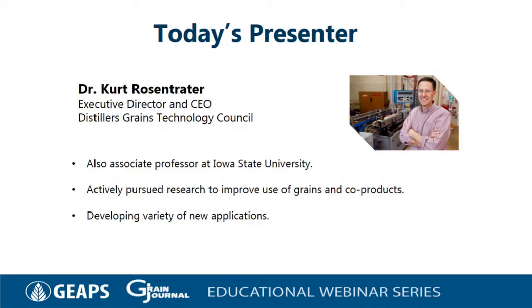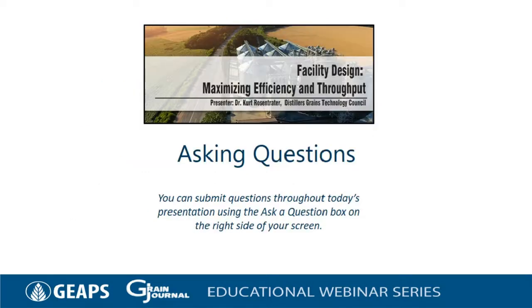Our presenter today is Dr. Kurt Rosentrader. Dr. Rosentrader is Executive Director and CEO of the Distillers Grains Technology Council and an Associate Professor at Iowa State University. For almost two decades, he has actively pursued research to improve the use of grains and co-products and has been developing a variety of new applications. You can participate in today's Q&A session by typing your questions into the Ask a Question box at any time during our presentation.